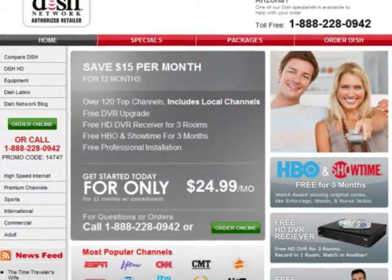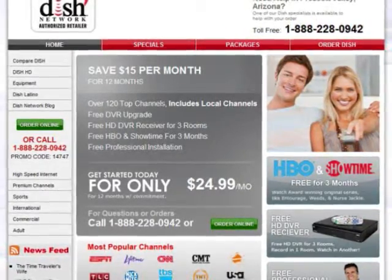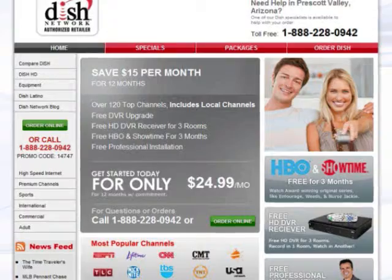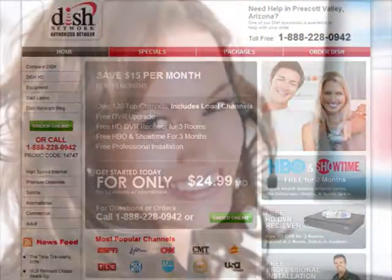There's one dealer I recommend you take a look at: U.S. DISH. Their deals are the best I've found, and they've installed thousands of satellite TV systems across the U.S., so you know they know what they're doing.